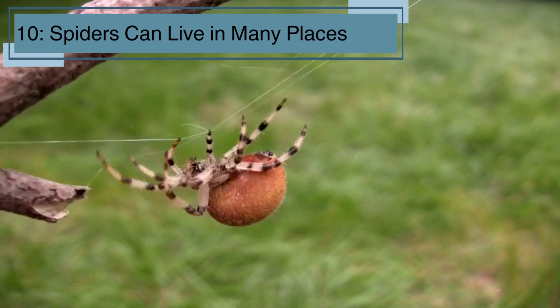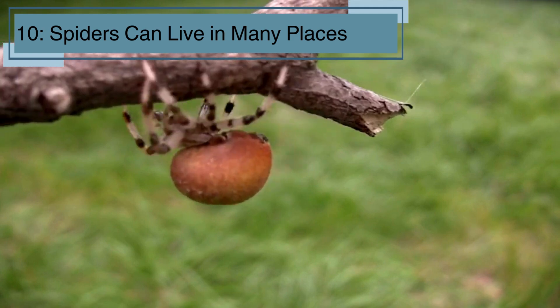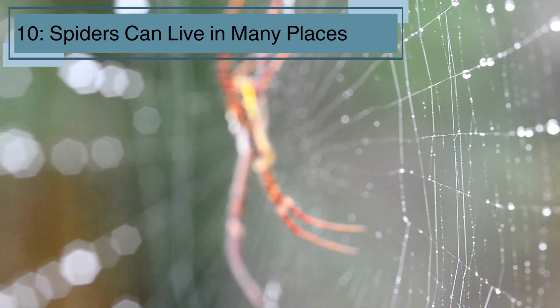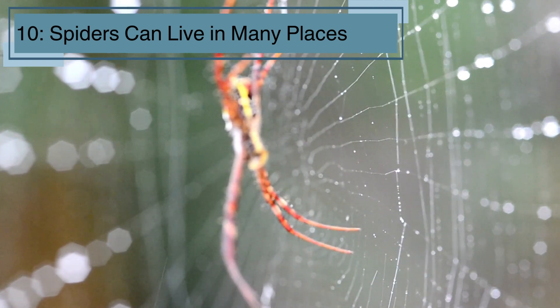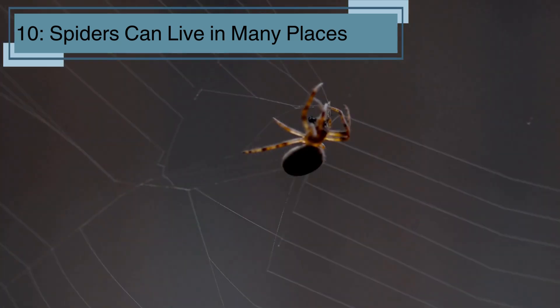Spiders can live in a lot of different places, from your backyard to deep forests, and even inside your house. They like to hide in dark, quiet spots, where they can build their webs and stay safe from predators. Some even build their webs in the corners of your room!